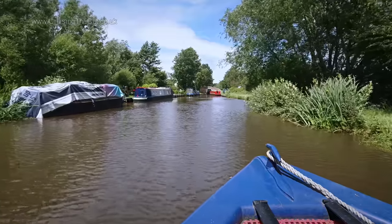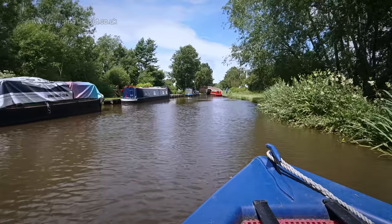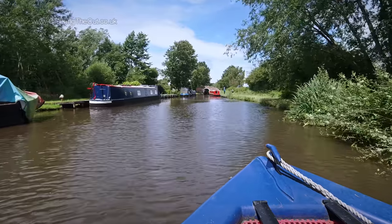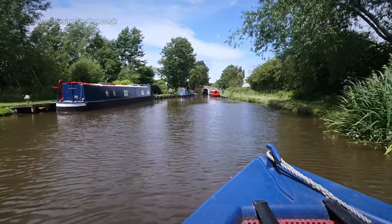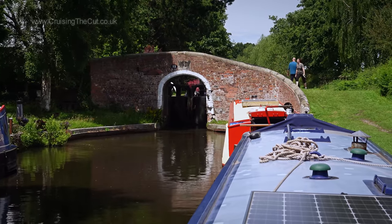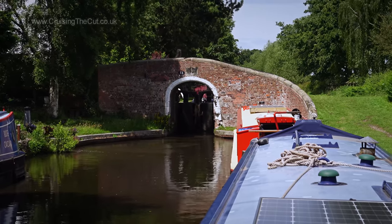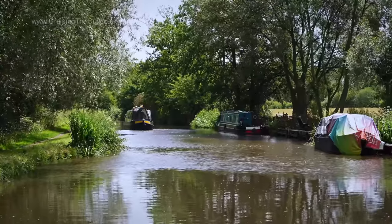Round the corner and regular viewers will recall this being the spot where I gently thumped that other boat a year ago while we queued for the lock. Another queue this day, albeit somewhat shorter — one waiting and one about to come down. I lined up on the lock landing, thankfully without any collisions, and waited my turn. What is it about this lock that makes it so busy? Another boat came up behind as well.